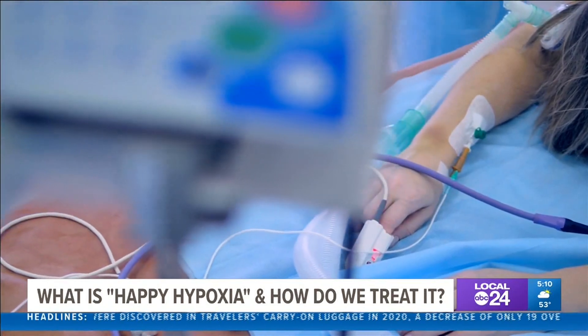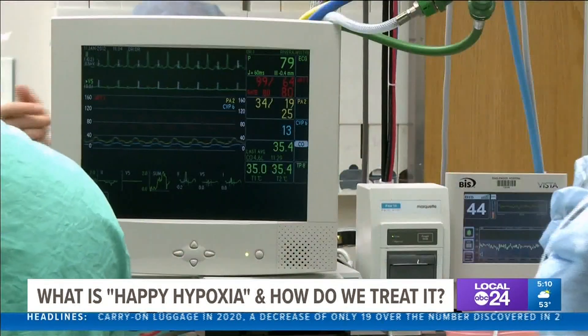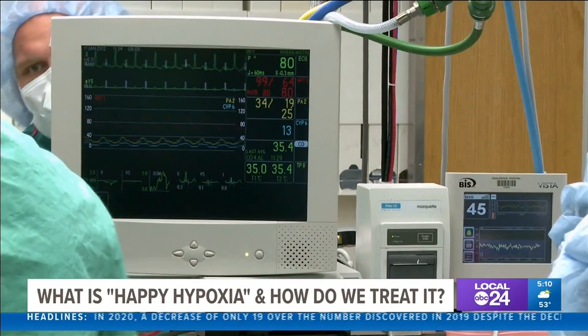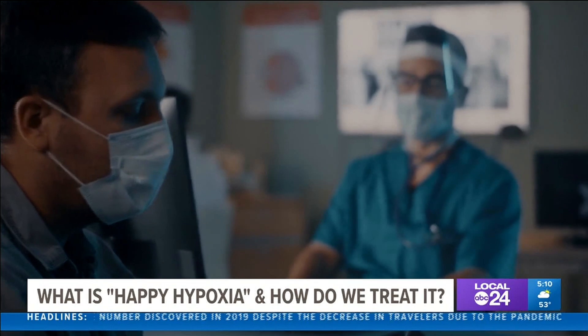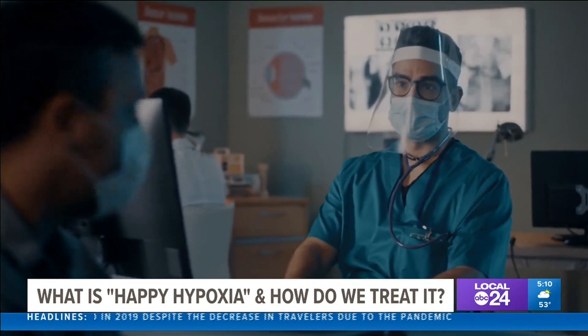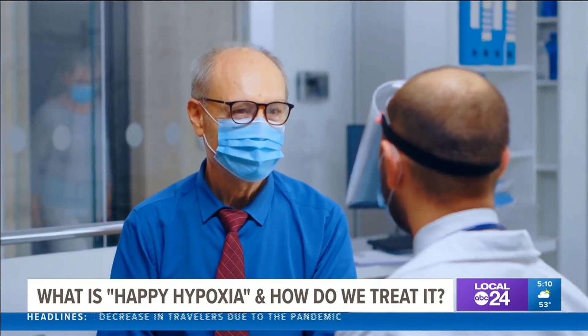The takeaway: pulse oximeters are good health indicators for those who have recently tested positive for COVID-19 and can be used to detect happy hypoxia. As always, if you may have been exposed or are experiencing any coronavirus symptoms, check in with your doctor.